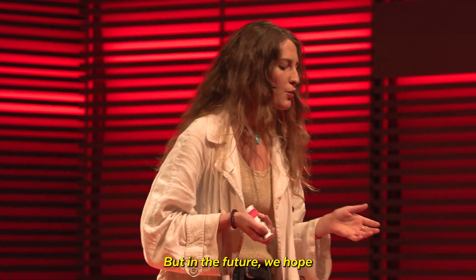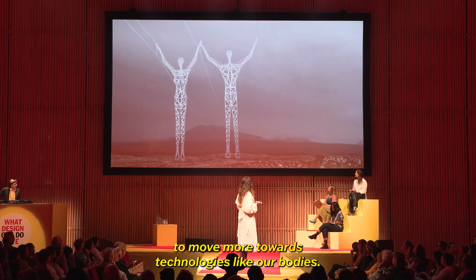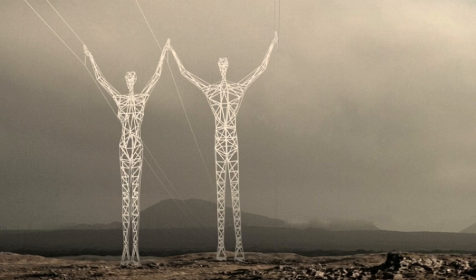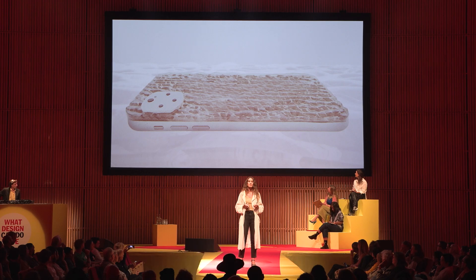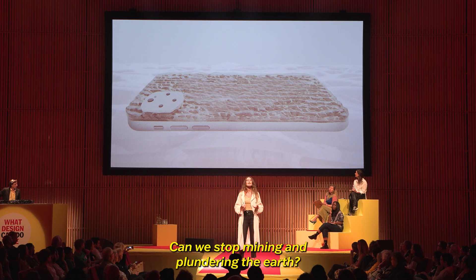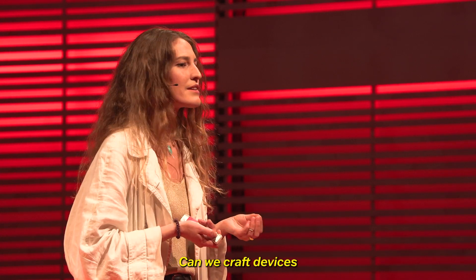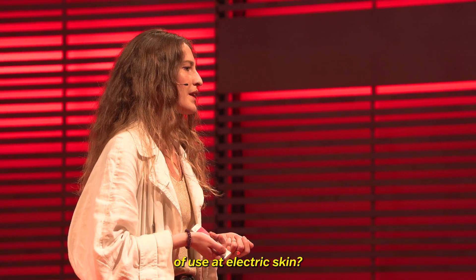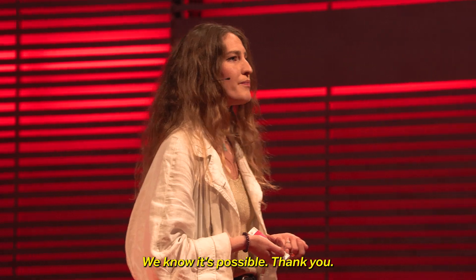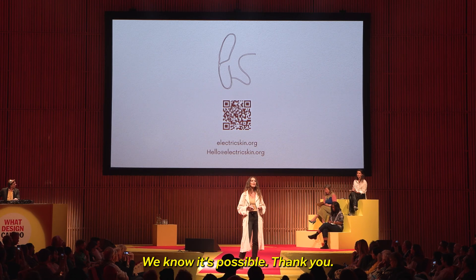But in the future, we hope to move more towards technologies like our bodies. Could we create phones that breathe the humidity in the air? Can we stop mining and plundering the earth? Can we craft devices that degrade back into the soil at the end of use? At Electric Skin, we know it's possible. Thank you.